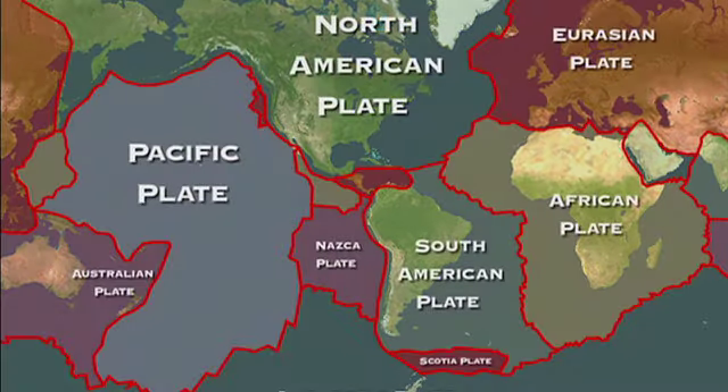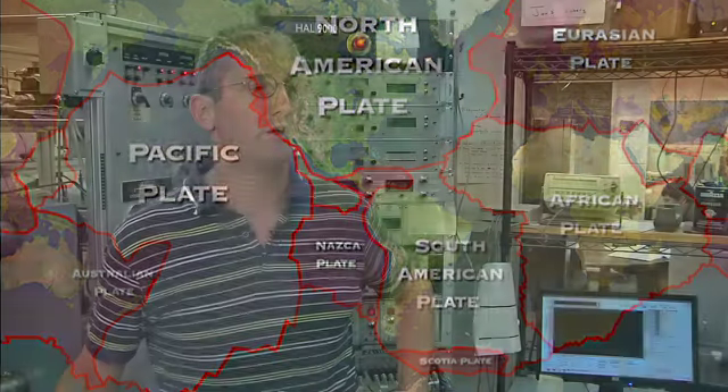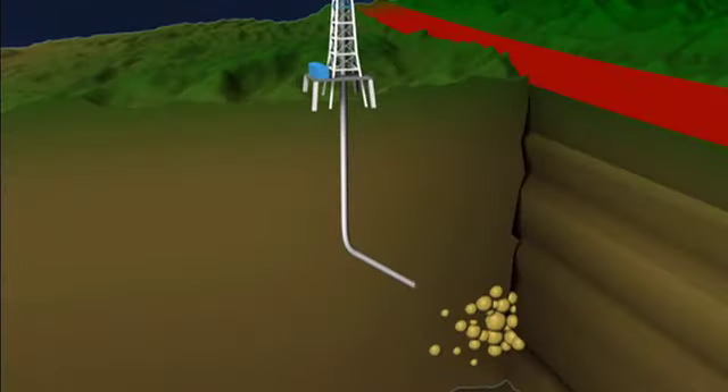There's roughly a dozen major plates that the earth's surface is broken up into. And this is one of the first times that we've ever been able to drill into one of those boundaries between the tectonic plates.